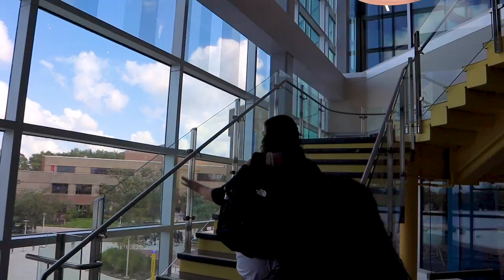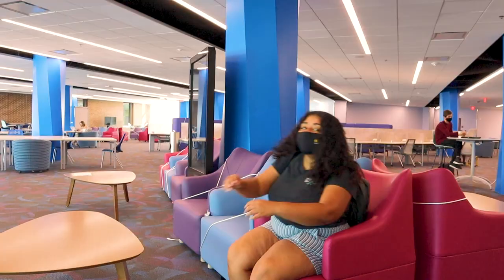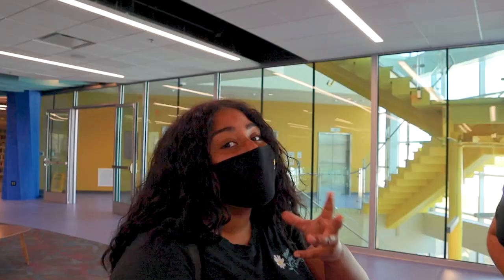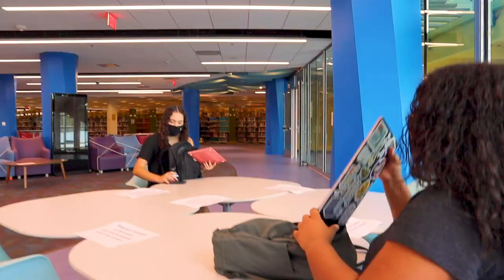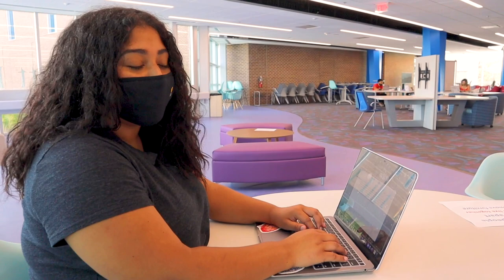Here we go, up to the third floor! The aesthetic here is comfy — very 70s, like get your groove on in the library. The new furniture is nice and comfortable, and you can make sure you're far apart from everybody else.